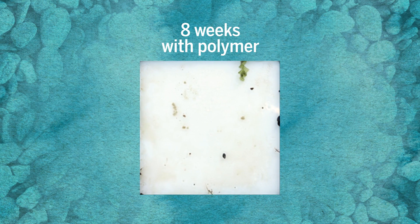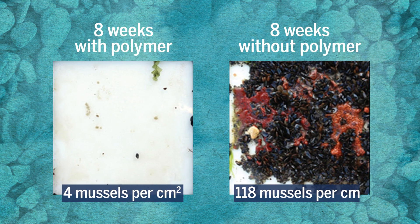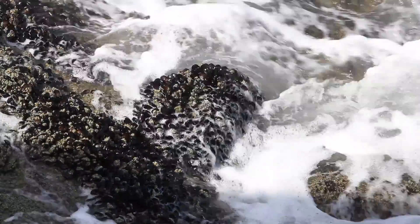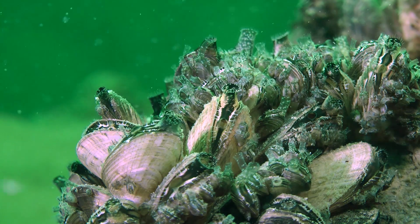The coating also worked in the field. After eight weeks of submersion, plates coated with the polymer only averaged four mussels per square centimeter. The control averaged 118. There's still testing to be done before this anti-mussel material will reach the market, but for scientists and sailors alike, it could be a lifesaver.